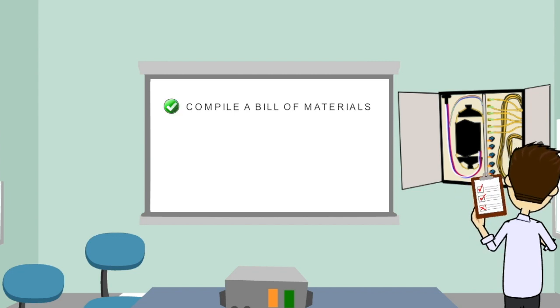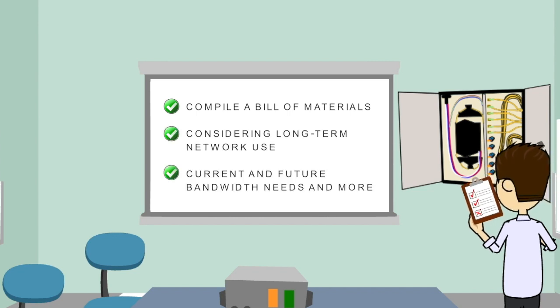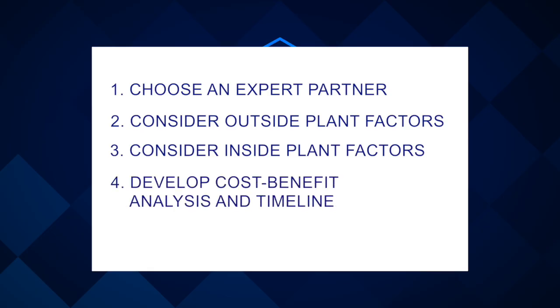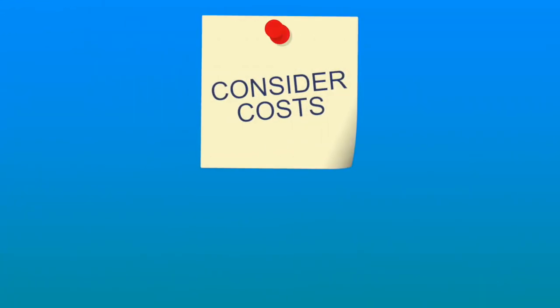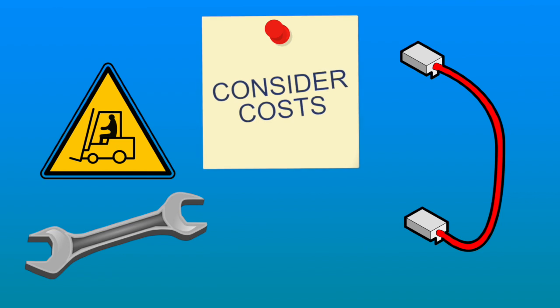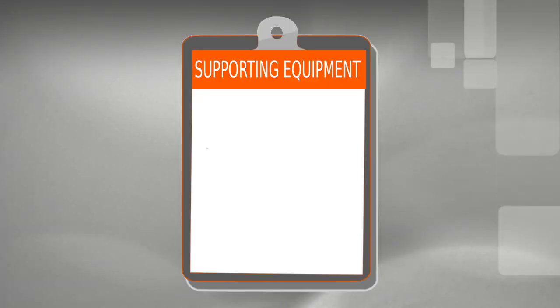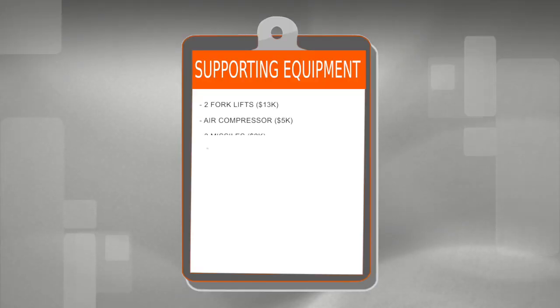Compile a bill of materials for the project, considering long-term network use, current and future bandwidth needs, and more. When considering cost, think about fiber, machine leasing, and maintenance — any fees you may have discovered including make-ready and all supporting equipment. Here's an example of one company's real estimate of fiber-build equipment costs.